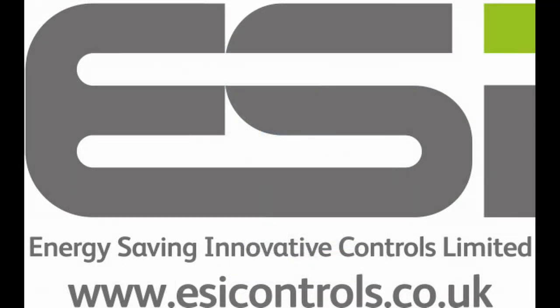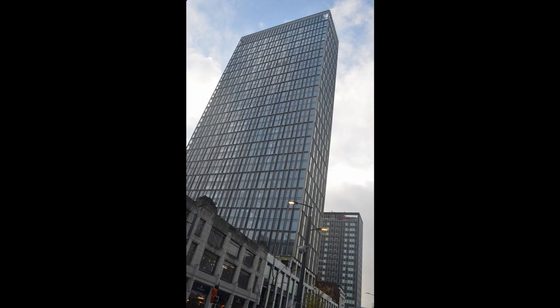Daniel Jenkins is ESI's National Specification Manager: "We're delighted that our controls have been specified for this prestigious project, the tallest residential building in Birmingham. As ESI Controls further expands into the specification market, we've opened our extensive range of competitively priced, reliable and simple heating controls to new projects and clients. Our excellent controls, paired with our dedicated specification team, ensure that ESI Controls is the ideal company to provide a comprehensive solution to any residential heating control requirement. We're always eager to discuss our controls and prove our suitability to any residential development."